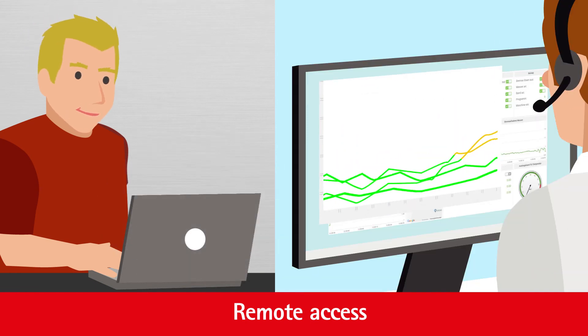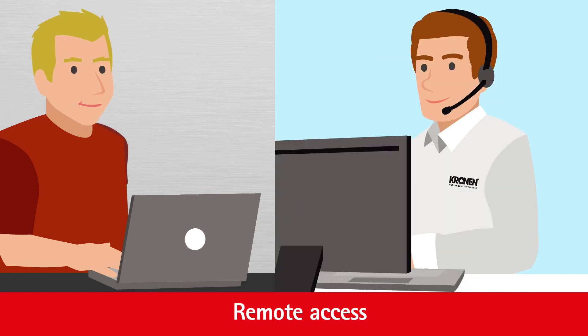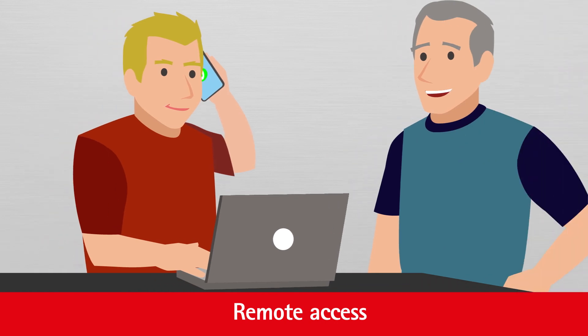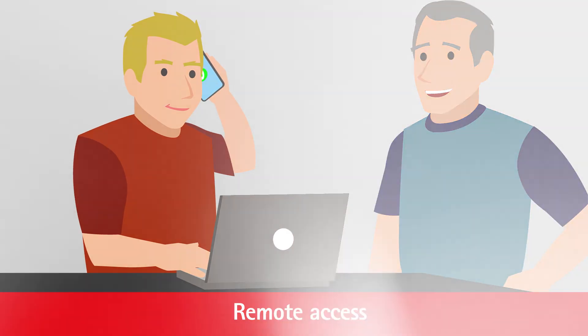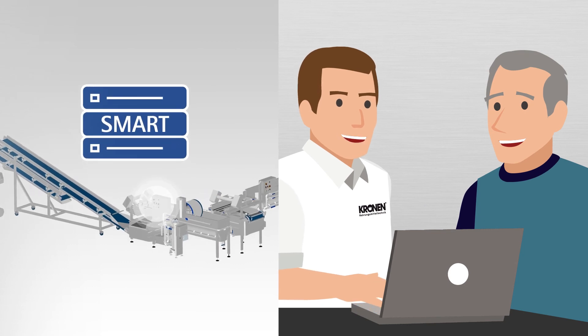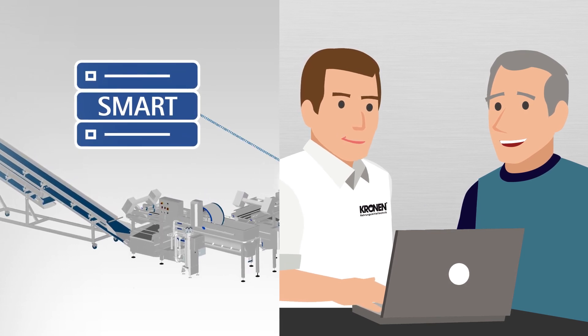Predictive maintenance will also be available in the future. Abnormalities can be quickly identified and errors can be rectified, thus helping to avoid downtime in your production. These are just some of the advantages of smart machines — in fact, the possibilities are virtually endless.